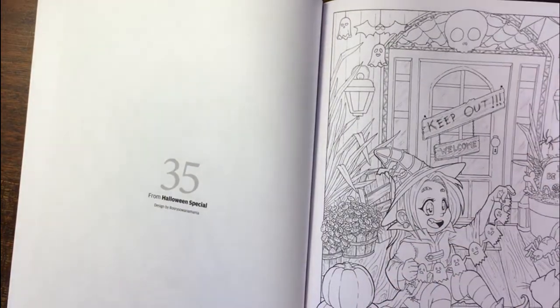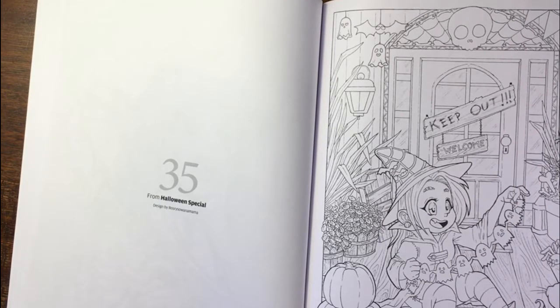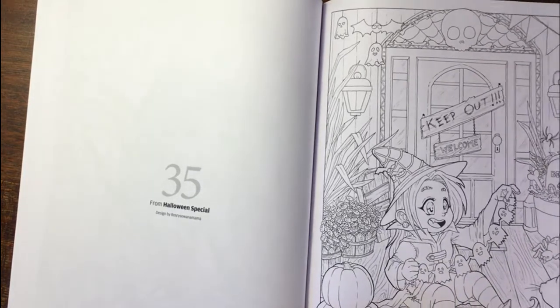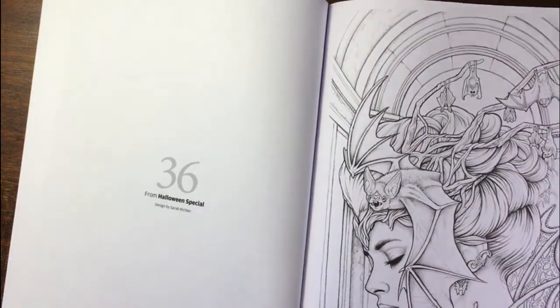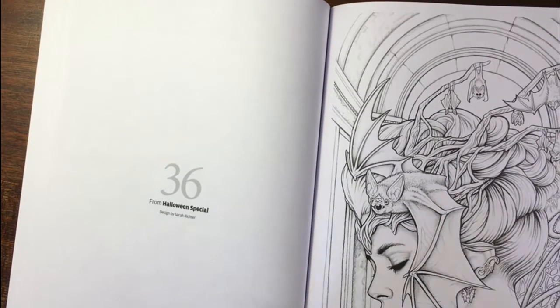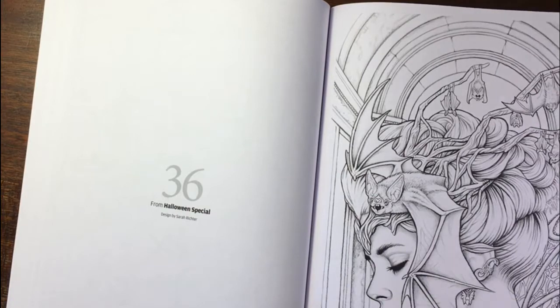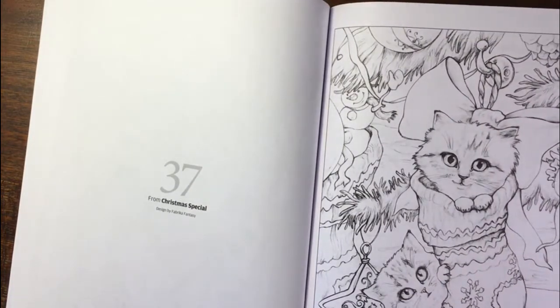Then an artist whose name I don't know how to pronounce. Another — not a fan. I don't like those kind of Halloween pictures. Sarah Richter — brilliant image, but not mad about the bat on the face. It freaks me out, I would never colour that. I love this one — Fabrica Fantasy.